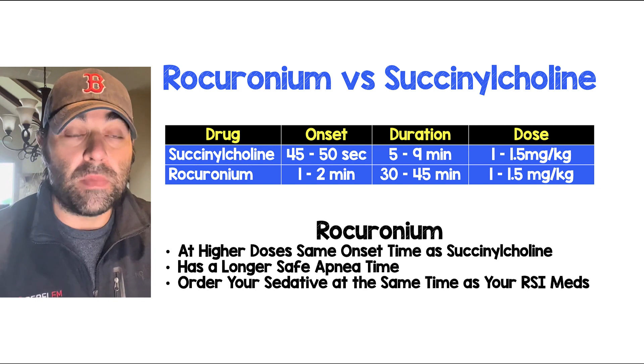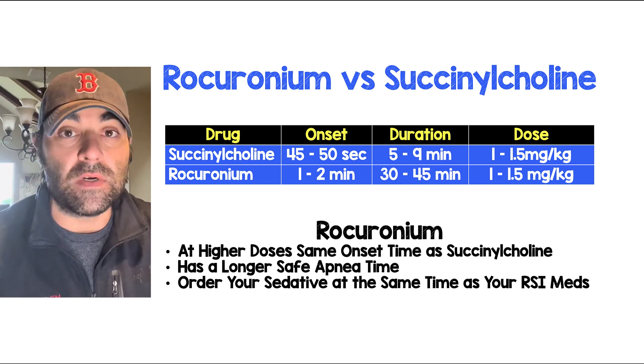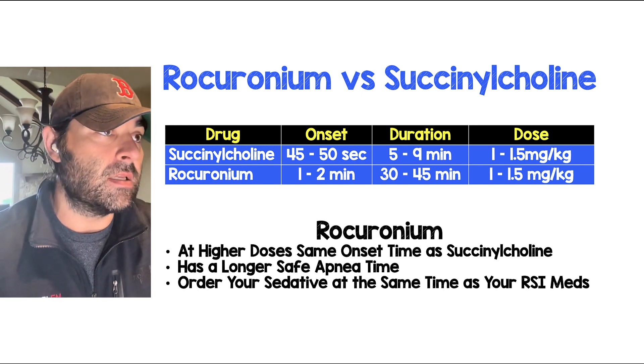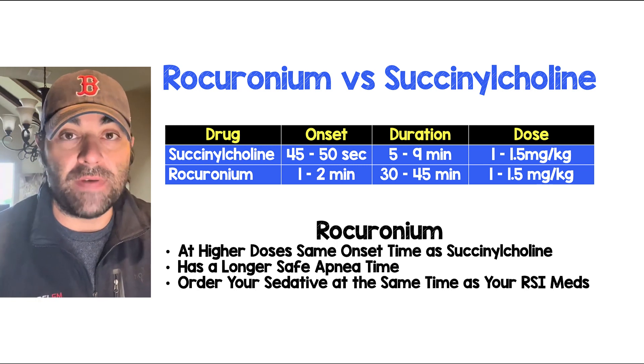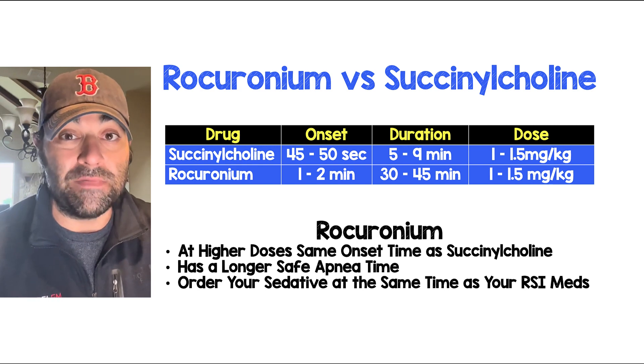The third thing to remember is where the two medications really differ, other than one being depolarizing and one being non-depolarizing: the duration of action for succinylcholine is anywhere from 5 to 10 minutes, but for rocuronium it's going to be anywhere from 30 to 50 minutes.